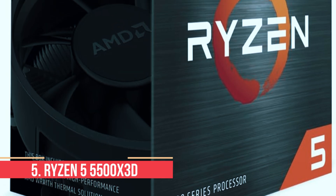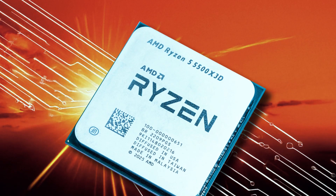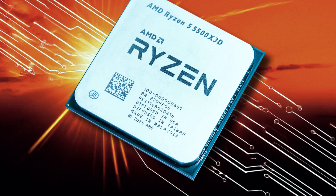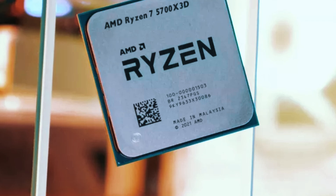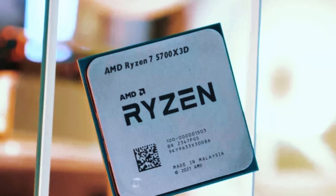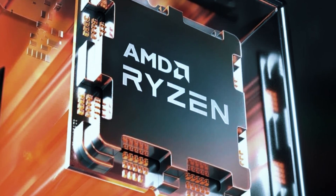Number 5: Ryzen 5 5500X 3D. The Ryzen 5 5500X 3D is one of the more interesting AM4 CPUs to show up lately. It takes the same Zen 3 architecture found in other 5000 series chips, but adds 96MB of L3 cache using AMD's 3D V-Cache tech — the same amount you'll find in the more expensive 5800X 3D. That extra cache helps this 6-core, 12-thread chip punch above its weight in games, especially titles that thrive on cache-heavy designs like competitive shooters or simulation games. The base clock lands around 3.0GHz with a boost up to roughly 4.2GHz.